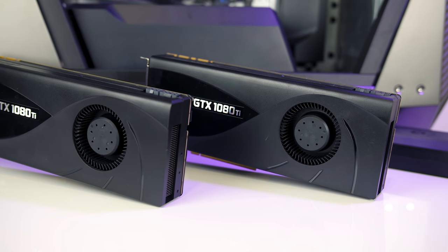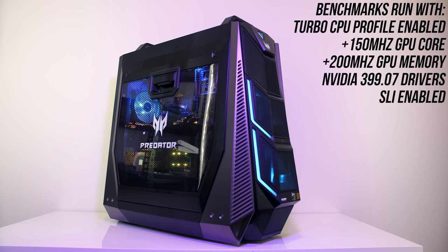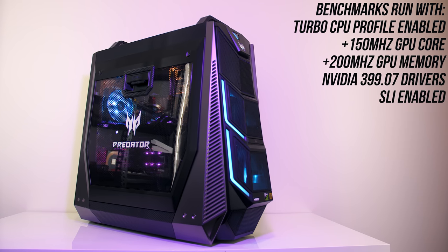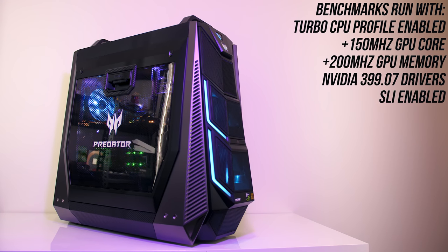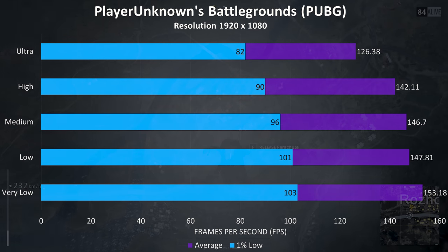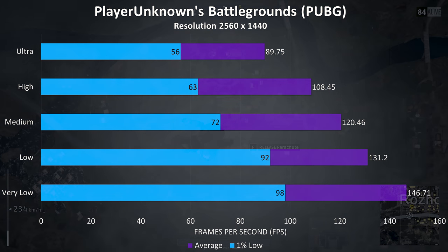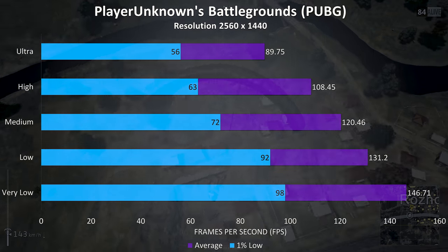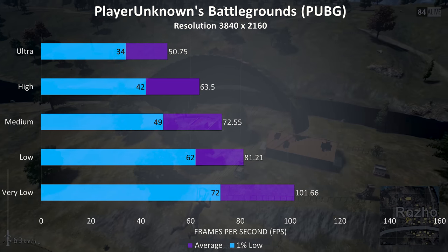Let's take a look at some gaming benchmarks. I've run these with both the CPU and GPUs overclocked, using the turbo profile for the CPU and Afterburner for the graphics. PUBG was tested using the replay feature, and we're seeing really nice results regardless of setting level — even above 100 FPS at ultra at 1080p. At 1440p there was a bit of a drop but results are still quite nice. At 4K it looks great but you'd probably want to stay at lower settings, as this game benefits more from a higher frame rate.